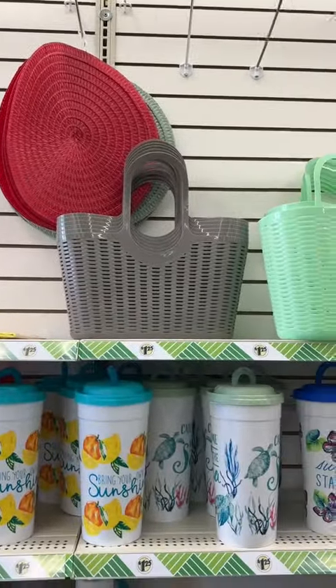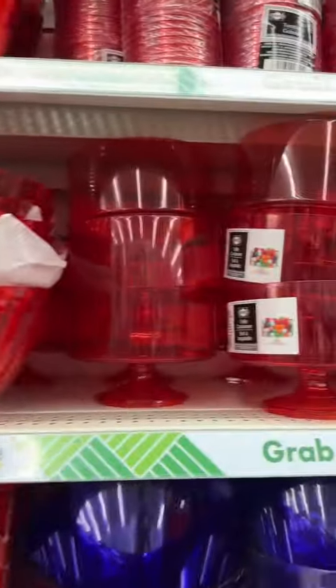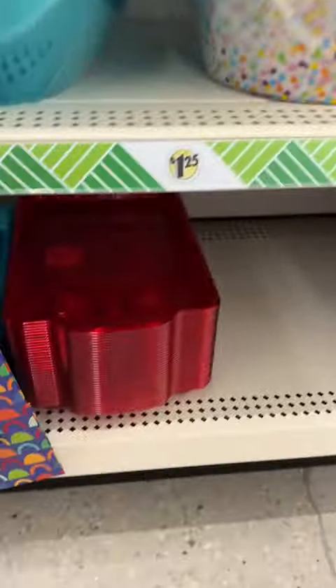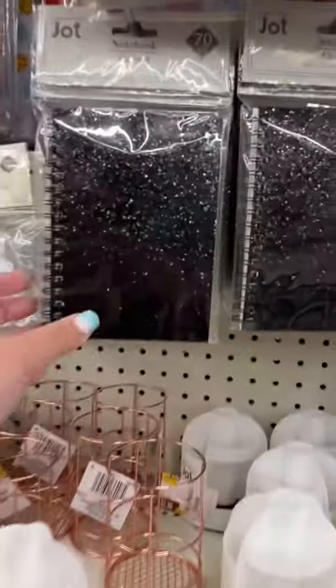They have these really fun candy containers, and this red color is new. They've had the pink and the purple, the white and the blue for the longest time. So go grab those.